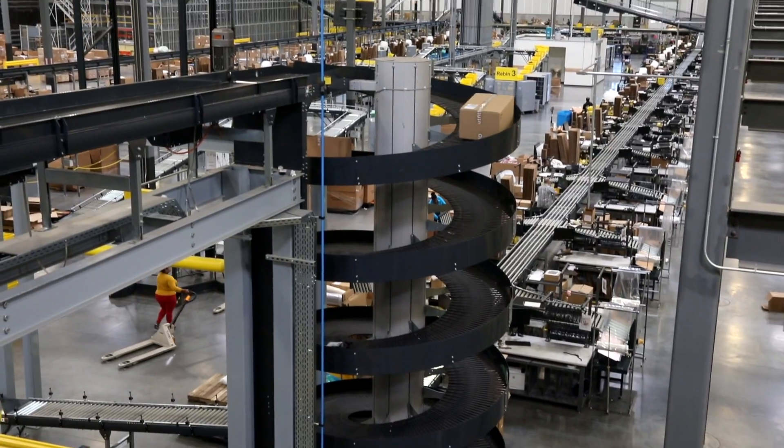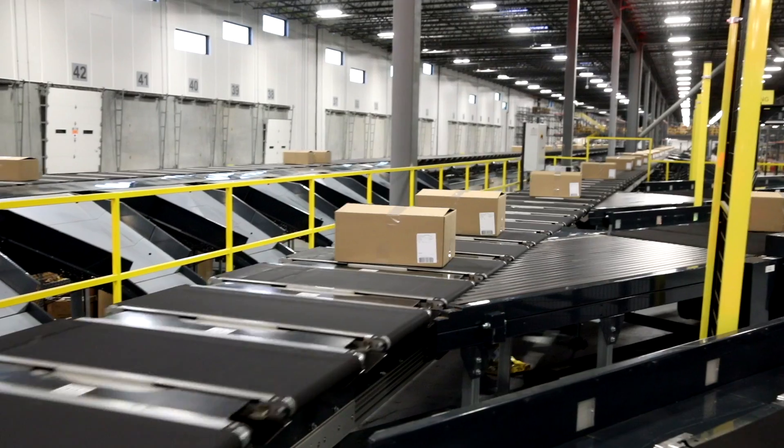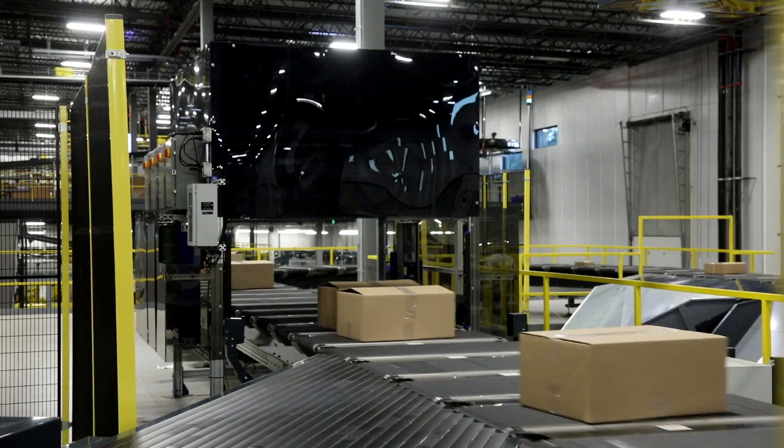The Vision software is the link between the WMS and the material handling equipment. It allows us the flexibility to pick and process in multiple outbound areas and to pack in all those areas and handle peak outbound volume.